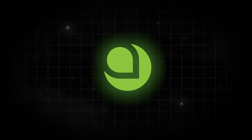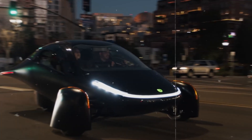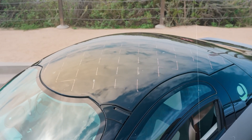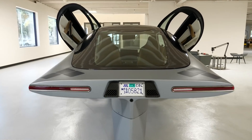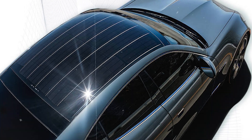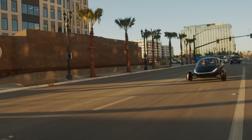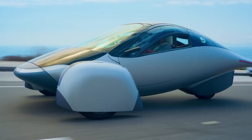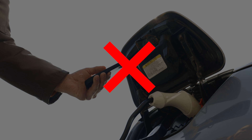Here's where Aptera steps in with their game-changing move. They're decking out their rides with solar panels galore. Instead of slapping a solar panel or two and calling it a day, they're covering the whole car in solar goodness. Sure, a single panel won't get you far, but a whole skin of them? Now that is a different story. Aptera is aiming for a range boost by harvesting more solar energy than your average car, hoping to squeeze out some extra miles without plugging in.